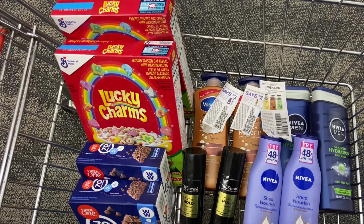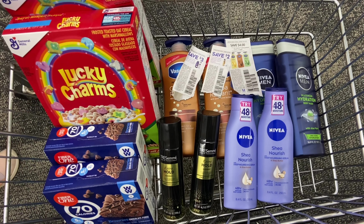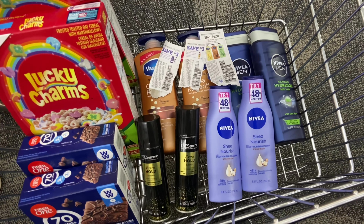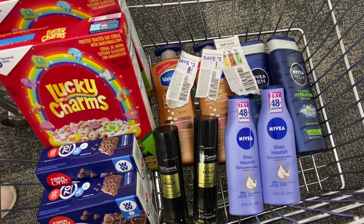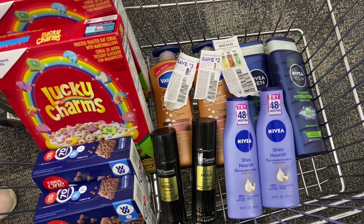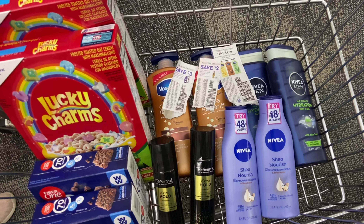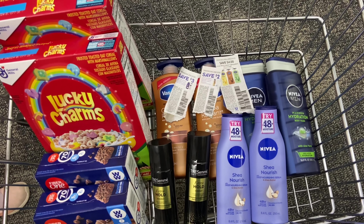From $62.68, after all those coupons and digitals, the $10 off $60 CRT brings it down to paying $31.18 in store. But I'm getting back a total of $16 in Extra Bucks, $2.50 from Ibotta ($1.50 Lucky Charms + $1 Fiber One), and $1.75 from Fetch for the Fiber One bars. So I pay $31.18 but get back $16 Extra Bucks, $2.50 Ibotta, and $1.75 Fetch — making everything only $10.93, or about $0.91 per item.